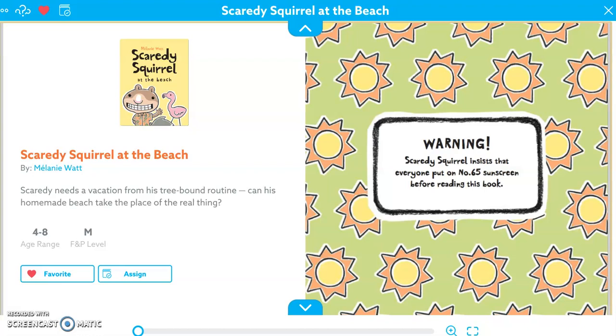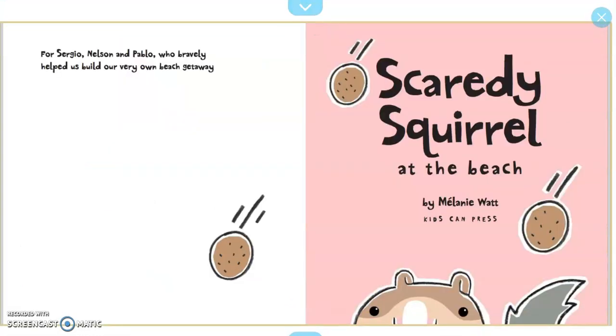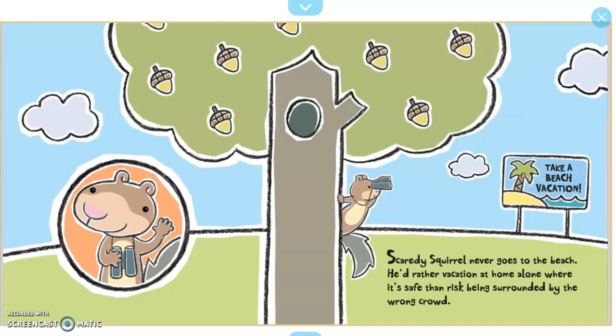Warning: Scaredy Squirrel insists that everyone put on number 65 sunscreen before reading this book. Scaredy Squirrel never goes to the beach. He'd rather vacation at home alone where it's safe than risk being surrounded by the wrong crowd.